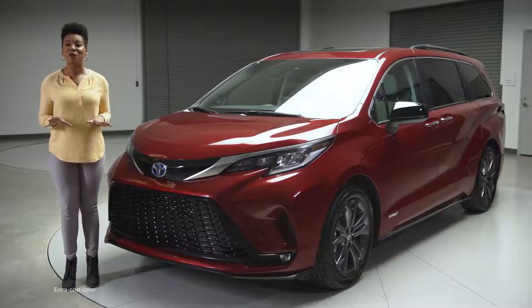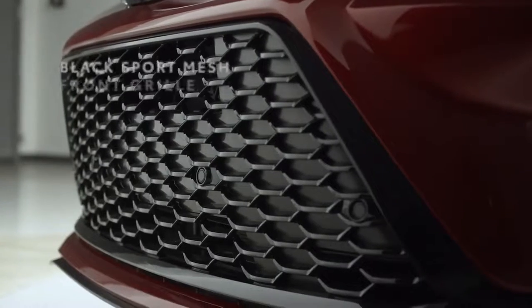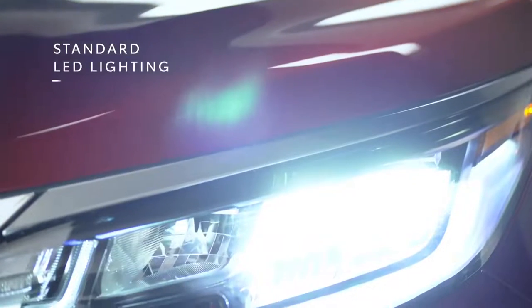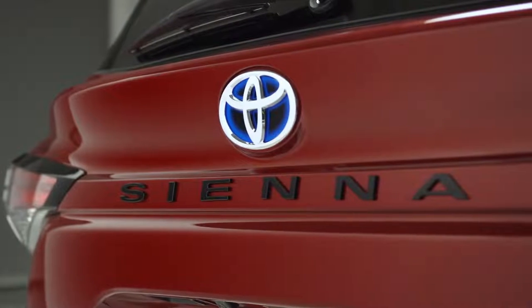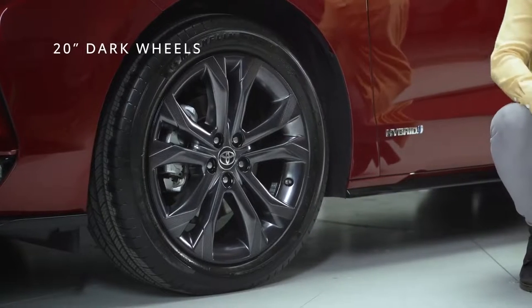With me today, I love this one's ruby flare pearl paint color, but whichever color you go with, the Sienna XSE is going to stand out in the sea of sameness that is the usual van segment. Look up front — this honeycomb style grille and these standard LED headlights deliver a style that perfectly blends modern refinement and aggressive character.